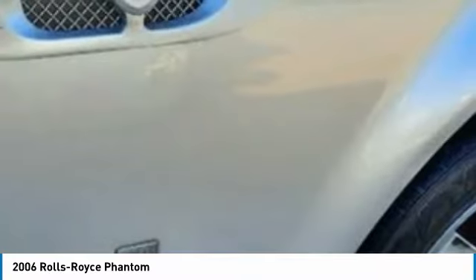A breathtaking display of acceleration and power awaits you with this Rolls-Royce Phantom, and your only challenge will be finding a slab of concrete worthy of unleashing this car's eye.